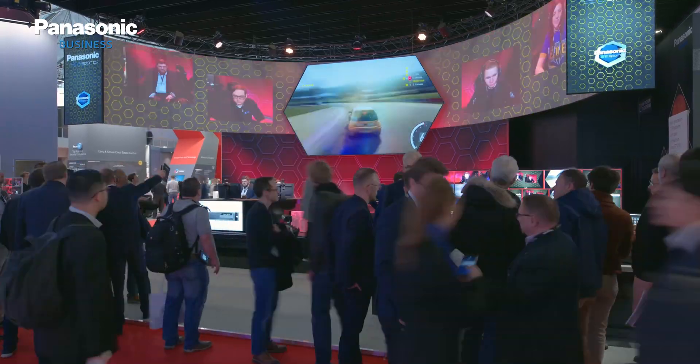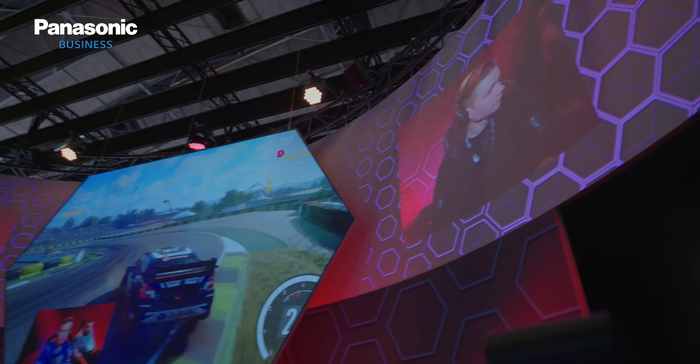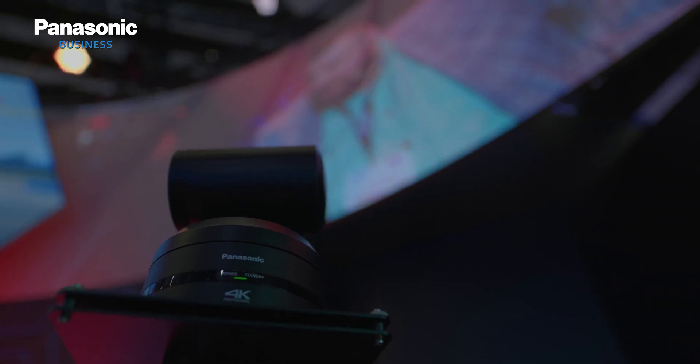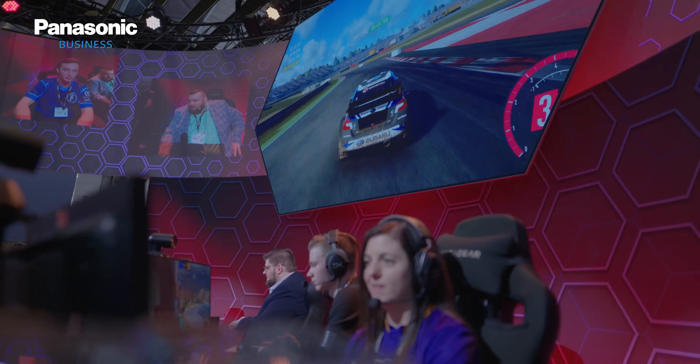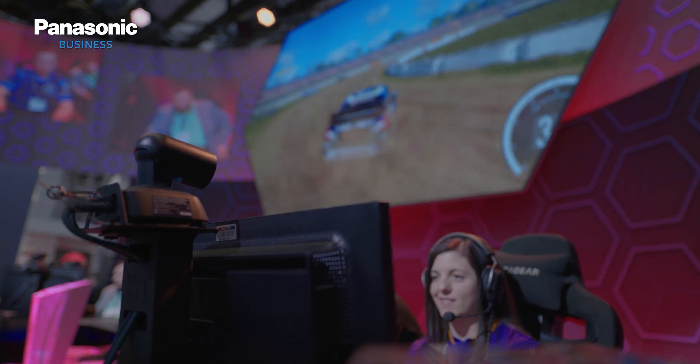Today we are introducing our Panasonic eSports studio here at ISE. The reason we went with eSports as a theme for this show is that eSports is one of the fastest growing sectors in live entertainment. We found that the total spent on video and AV equipment for large-scale arena events can reach up to 1 million euros, and from the same FutureSource market research, there was a budget split of approximately 60-40 between professional displays and professional camera equipment.